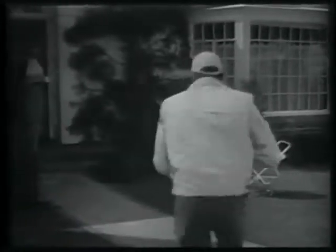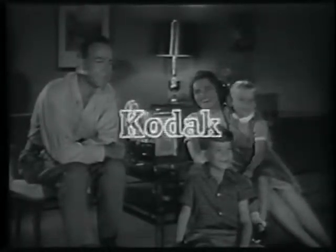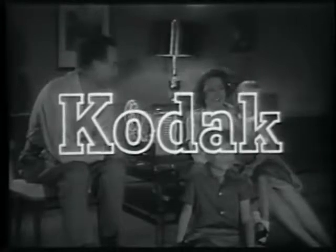Whether you shoot in bright sunlight or in deep shade, your camera sets itself to the right exposure automatically. And to show your movies bright and clear, there's the fine Brownie 500 projector. Why not give your family a Kodak gift and make this the happiest Christmas you'll ever remember. Kodak suggests a give and take Christmas.